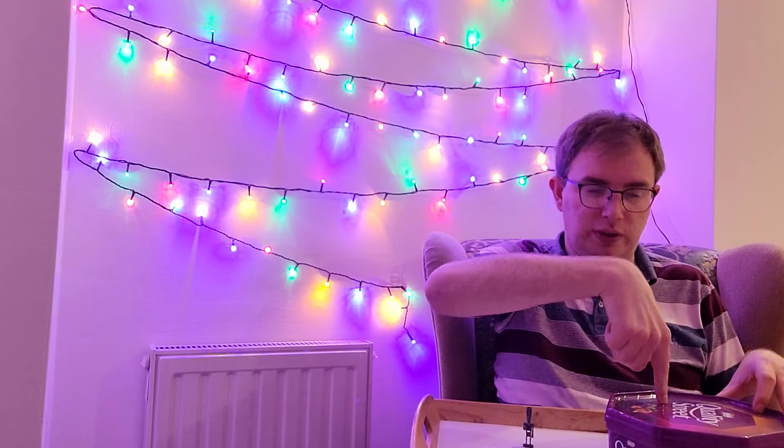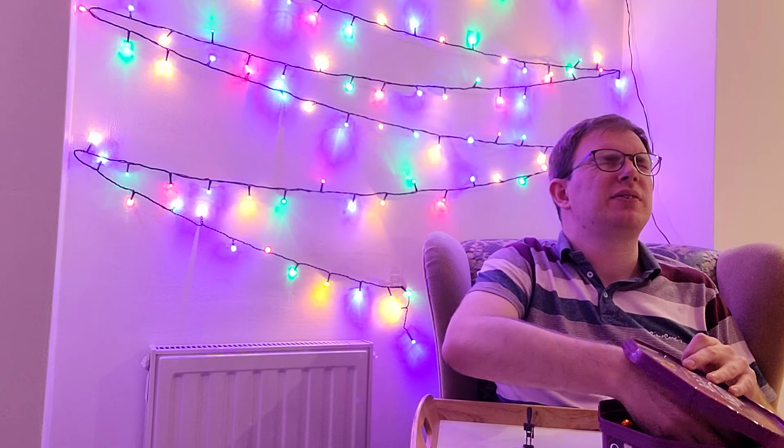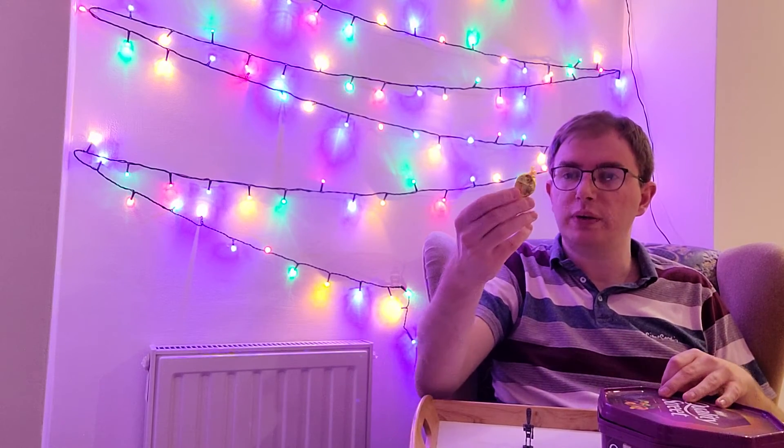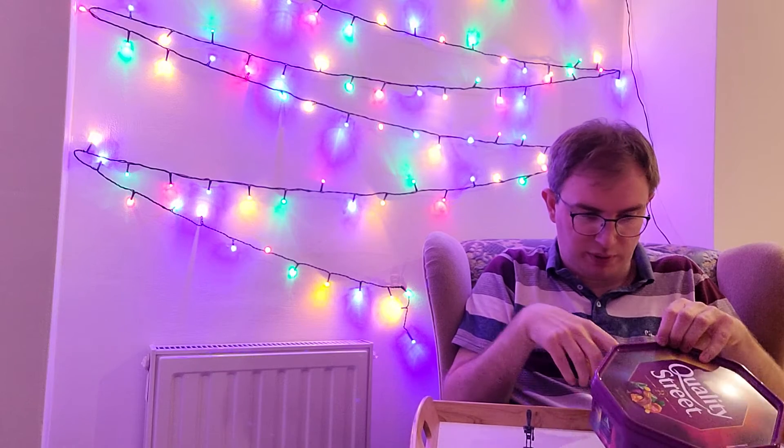Quality Street! Quality model, Quality Street. A little rummage around — what are we going to get? Oh, it's a golden caramel twisty twirl, whatever it's called. Caramel swirl, it says on the box.